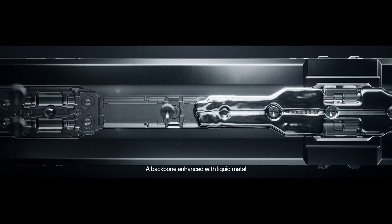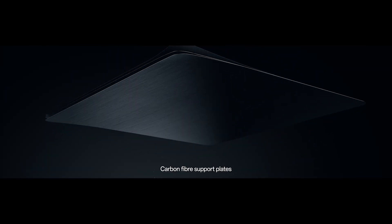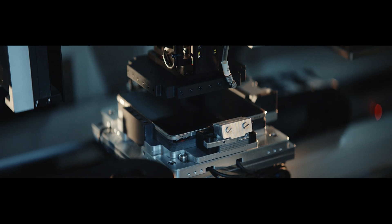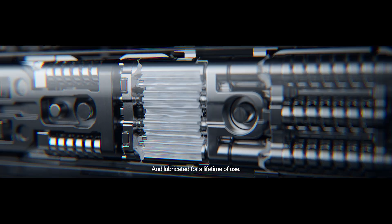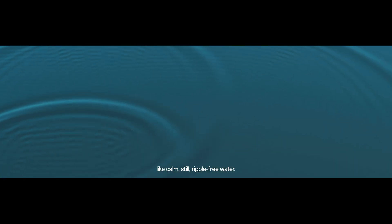A backbone enhanced with liquid metal creates a perfectly balanced core. Carbon fiber support plates with over 5,000 microscopic laser-made holes provide 2.1 times the rigidity and an almost invisible crease. The new protective coating smooths out scuffs and lubricates it for a lifetime of use. It folds into a water droplet and unfolds flat like calm, still, ripple-free water.